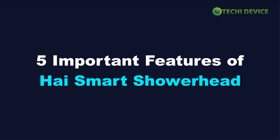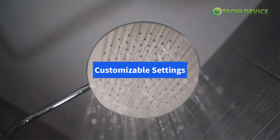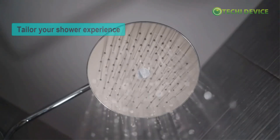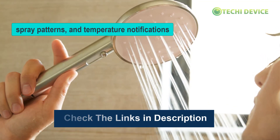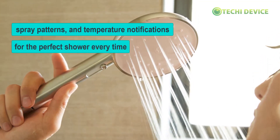Five important features of HiSmart Showerhead. First, customizable settings: tailor your shower experience with adjustable water pressure, spray patterns, and temperature notifications for the perfect shower every time.